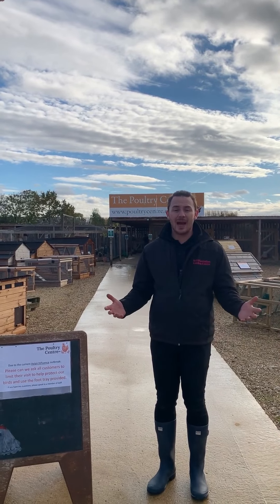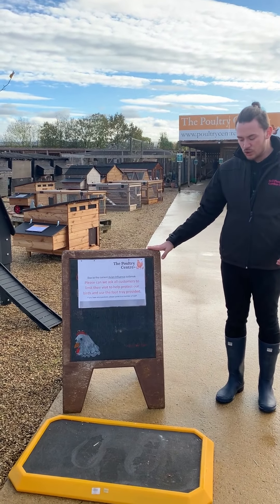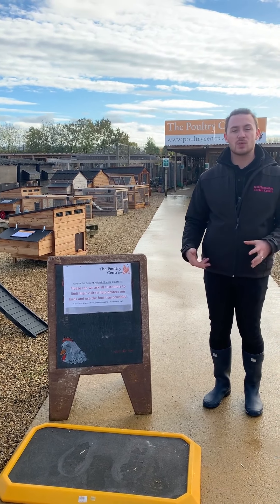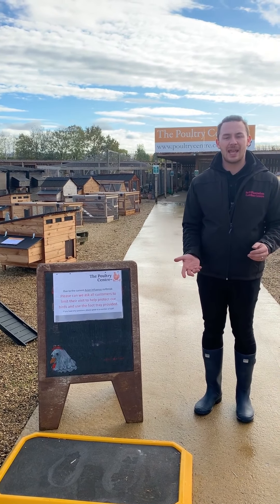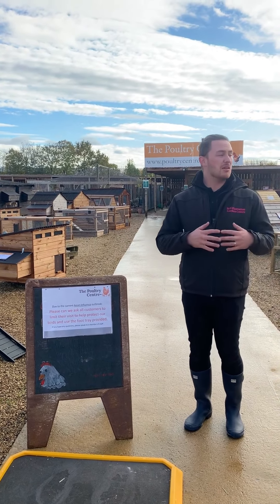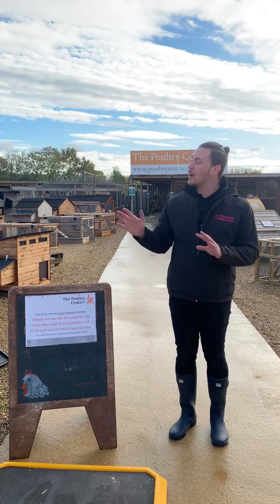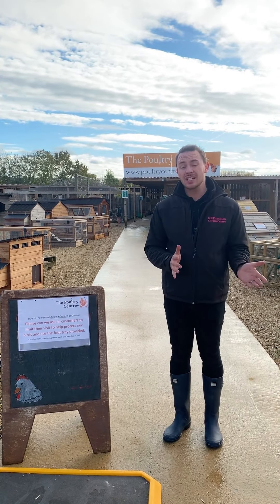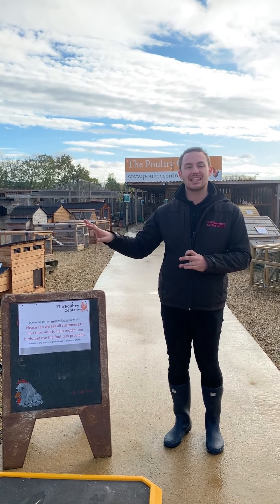So what we're doing here: as you can see when you enter the Poultry Centre itself, we are just asking all customers to use the foot dip tray provided — this is actually the Bio VX mixed with some water — and it just helps clean and decontaminate anything you may have on your shoes. As you walk around the centre, nine times out of ten all our coops are actually under cover. We do have two types that are a bit more exposed to the elements — one is netted and one is not — so basically what we've done is ensured that all the food and water is kept under cover and inside the indoor areas.